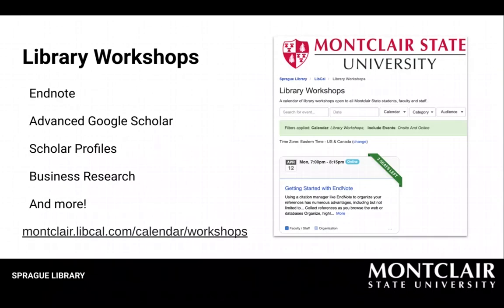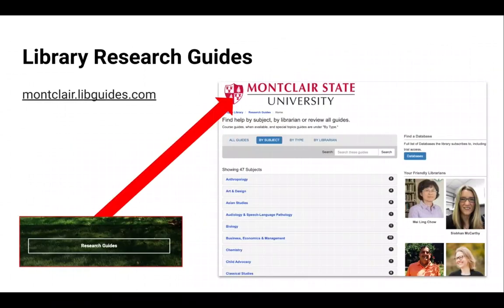If you're looking for more in-depth training, keep an eye on our workshop schedule, which is frequently updated with new offerings at montclair.libcal.com/calendar/workshops. We currently have over 200 published research guides available for you to use at montclair.libguides.com. Research guides are online subject guides with librarian-selected resources, how-to videos, and search tips. Find research guides by clicking on the research guides button from the library homepage.